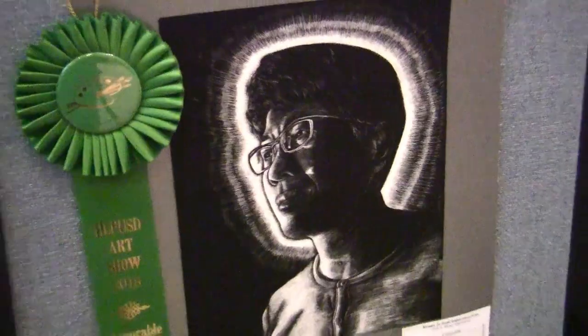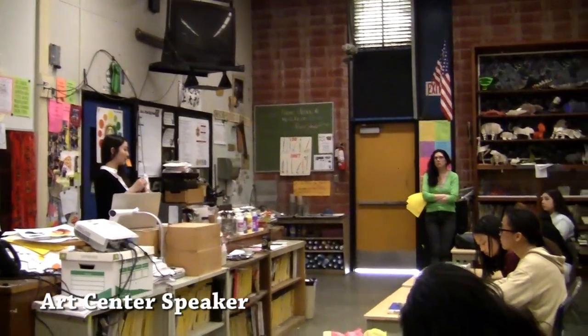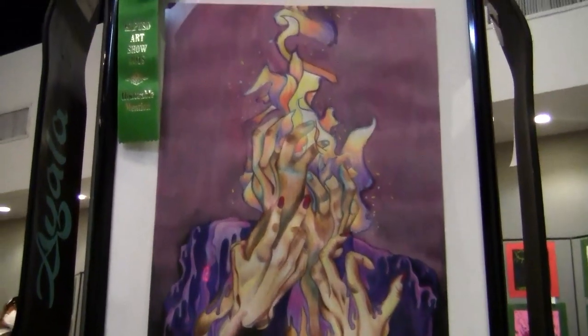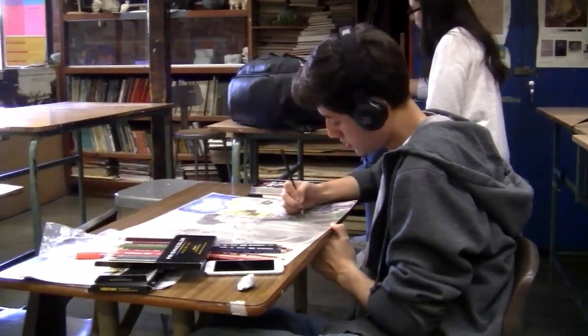Glen A. Wilson High School has the most awarded art program in the area. Of course, our greatest accomplishments are the young artists who have developed through the art pathway, the works of art that they have created, and the skills they carry forward.